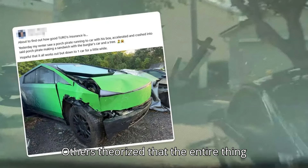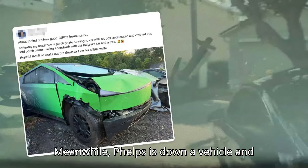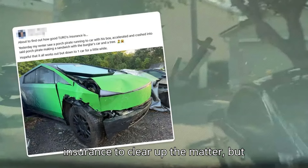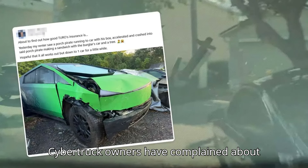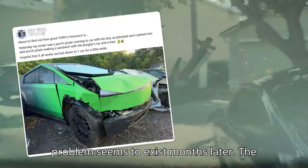Others theorized that the entire thing was staged for a viral video. Meanwhile, Phelps is down a vehicle and will not only need to wait for insurance to clear up the matter, but also for his truck to be repaired. Cybertruck owners have complained about long waits for parts in the past, and the problem seems to persist months later.